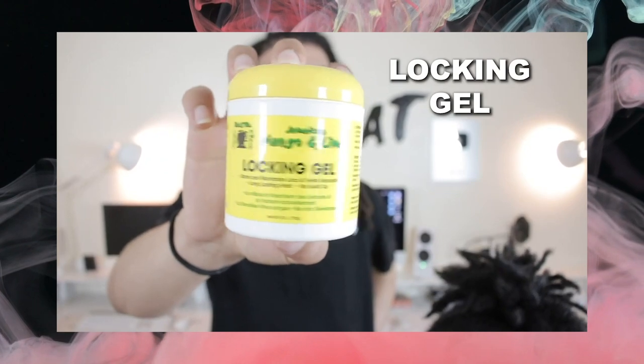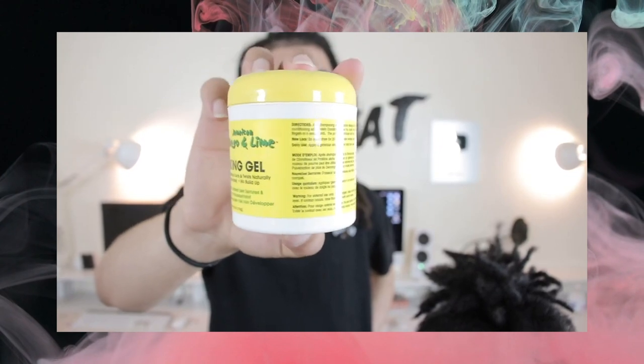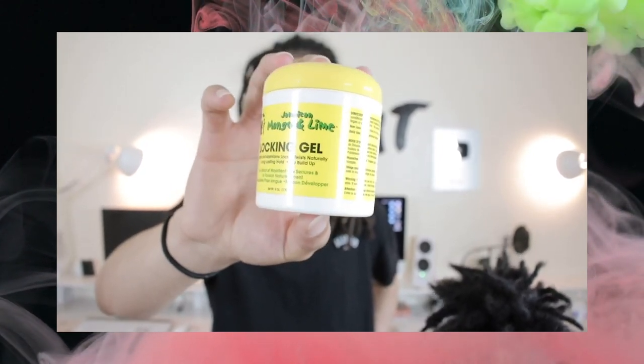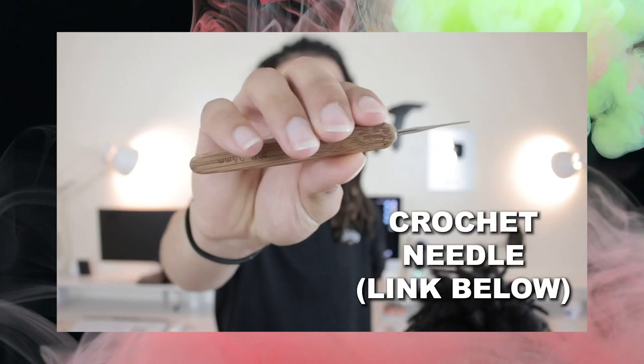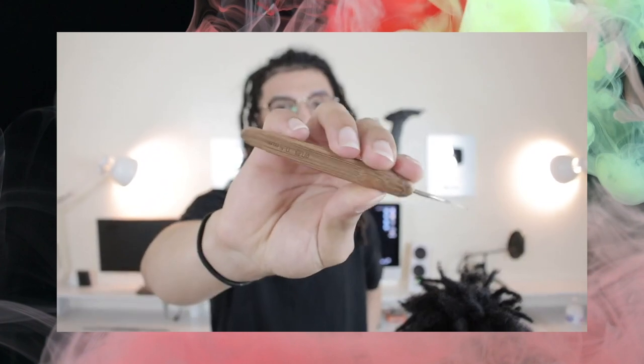So stay tuned — make sure to thumbs up. First let me show you the tools I'll be using. I'm going to use Jamaican Mango and Lime locking gel just to get the roots sectioned and the dreads started. I'm not going to use it all the way through because of what we're doing later. I'm also going to use a crochet needle — 0.5 millimeter. That's basically all we need. You can use rubber bands to help section if needed, but if you're already sectioned, you're ready to go.